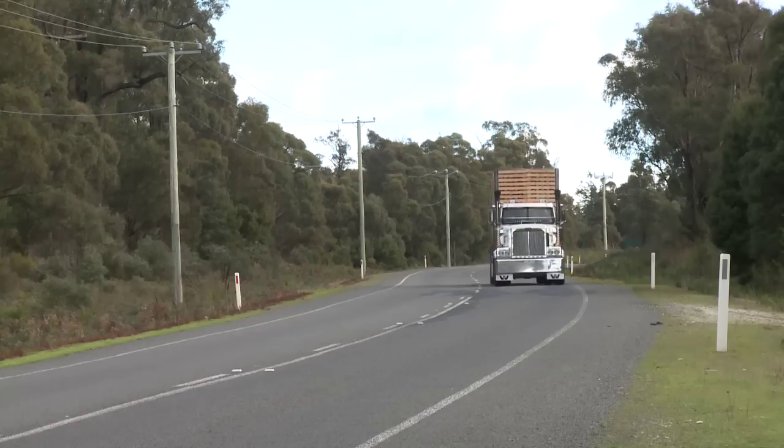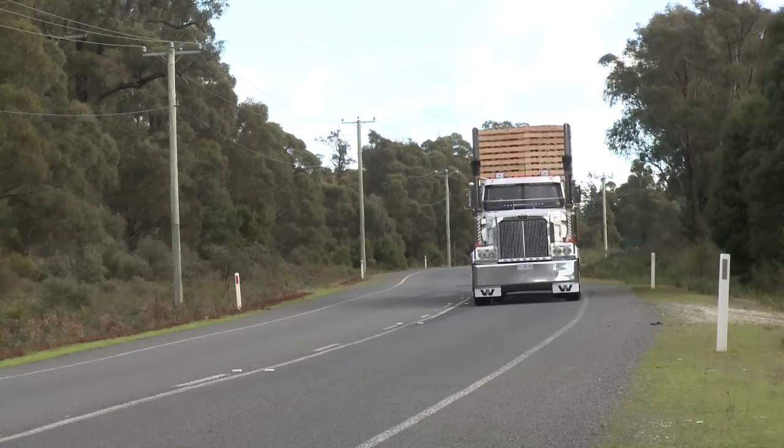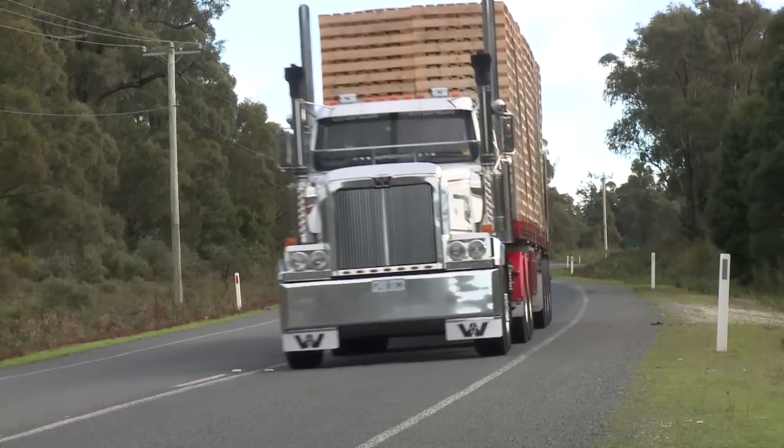One thing I really like about the Western Star is the big cab with the long bonnet. There's plenty of leg room and the big wide cab, I think, sets it apart from a lot of the other trucks. There's plenty of room inside. It's comfortable and also looks good. It's reliable. We haven't had any major problems with it and anything that goes wrong with it, you can fix it yourself.